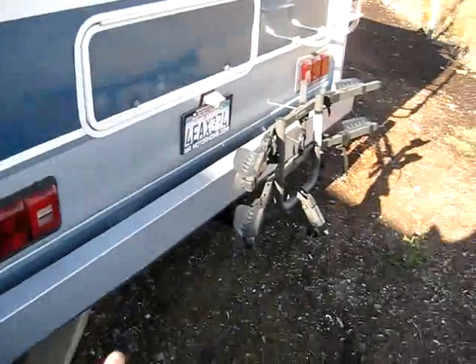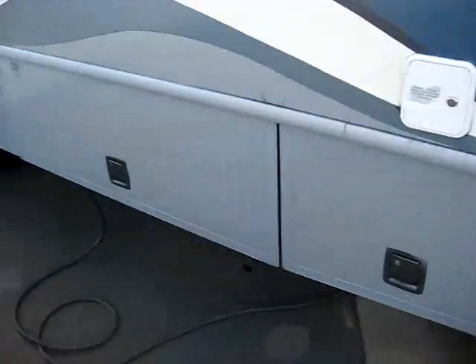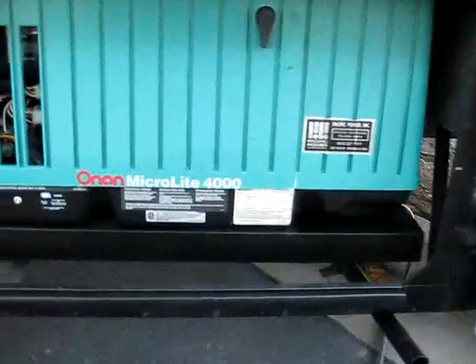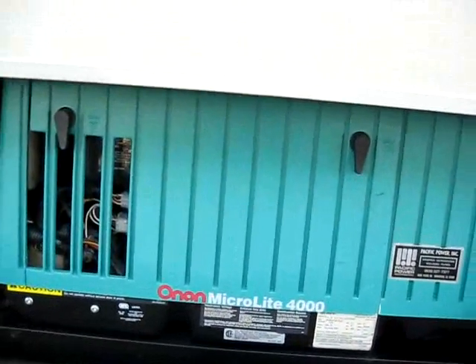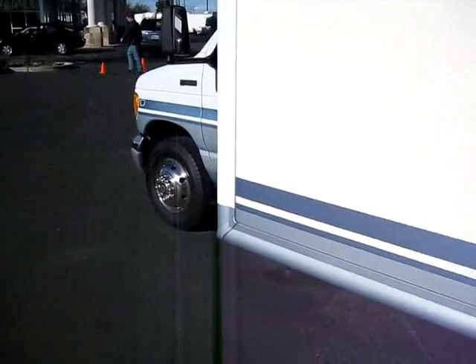Storage here in the back comes with a bike rack. When we open this up, you've got your own Onan Microlite 4000 generator. If you're into dry camping, boondocking in a greener park and just want to charge those batteries, you can fire that baby up. But you also have 110 power throughout the inside of your coach.